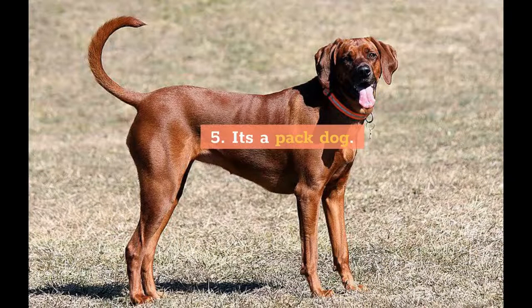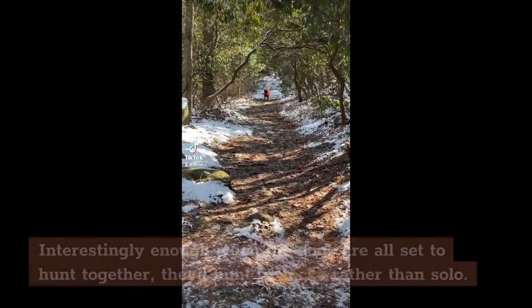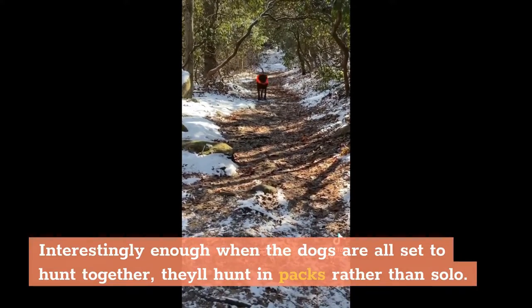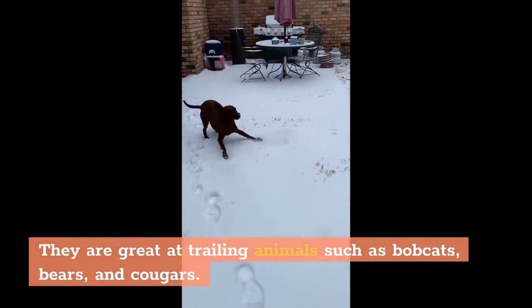5. It's a pack dog. This behavior is only noticeable when you put a group of dogs together with your Redbone Coonhound. Interestingly enough, when the dogs are all set to hunt together, they'll hunt in packs rather than solo. They are great at trailing animals such as bobcats, bears, and cougars.